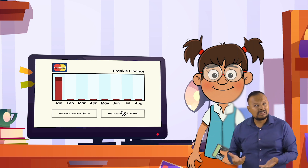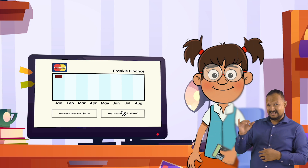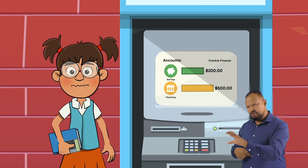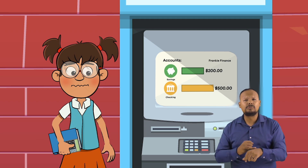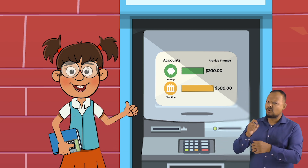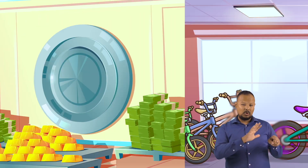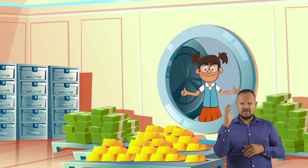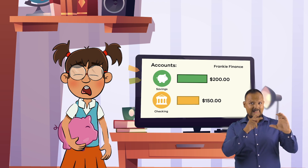However, if Frankie is able to pay off the whole amount of $350 in full that month, she will not have to pay any interest. Frankie also looks at her checking account and realizes that she has $500. She could pay for her new bike using her debit card and directly access money she already has, which means that her account balance would go from $500 down to $150.